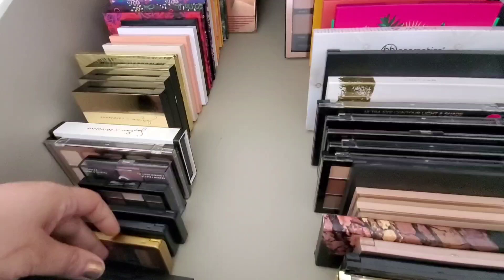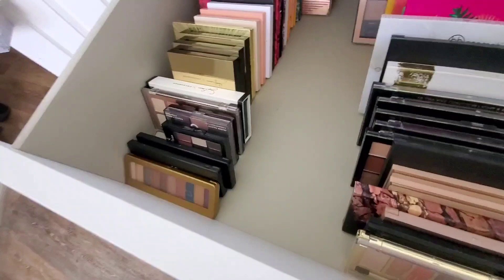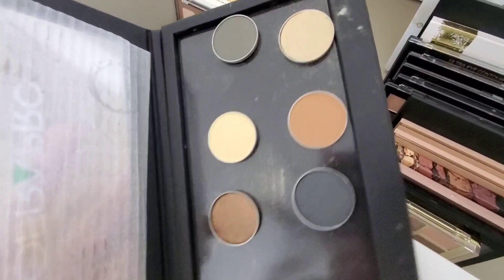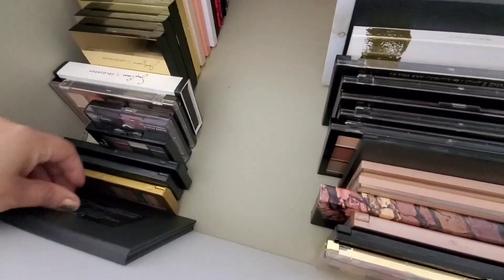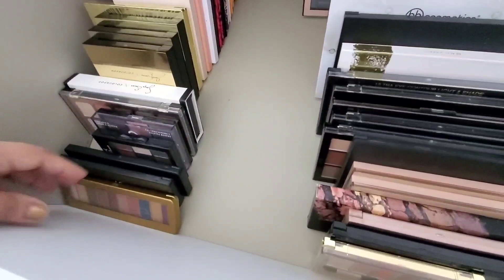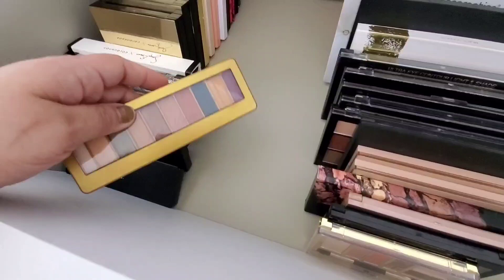Starting off, I have a couple of Z palettes I got from Ofra in a mystery box a long time ago. Ofra's blush formula is really nice, but I haven't tried their eyeshadows even though I've had this for years. I don't even know what that's doing in there — that one's actually high-end, so I'm taking it out.